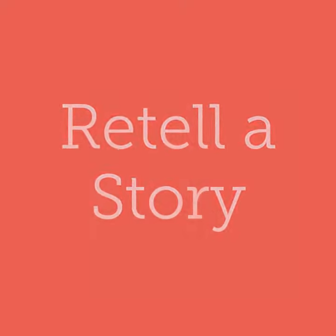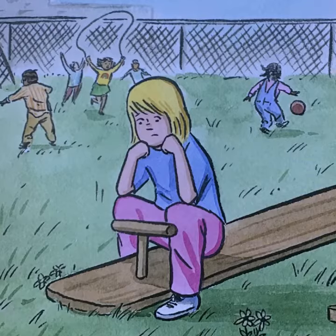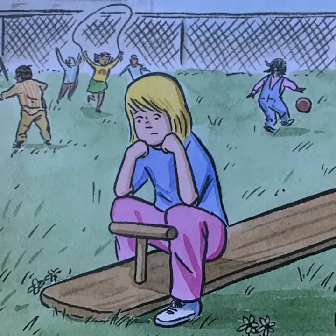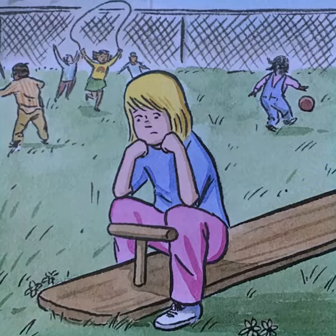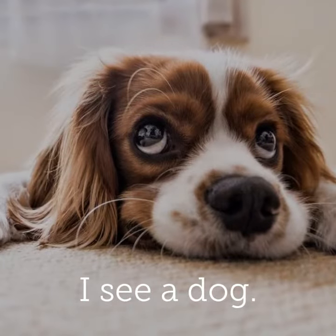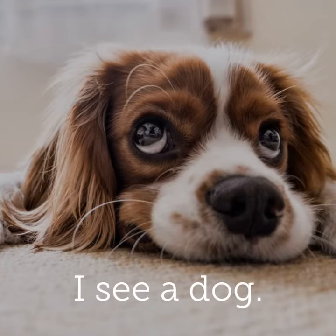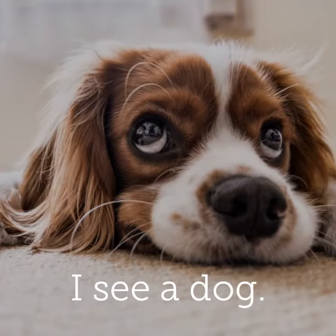Retell a story. Yesterday, readers, you learned that one way to read a book is to read the pictures. And you know that you can read a book by reading the words, like this: I see a dog.